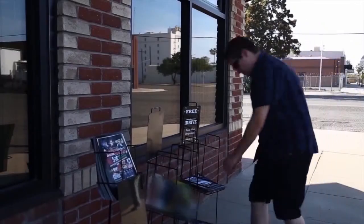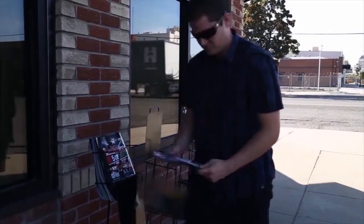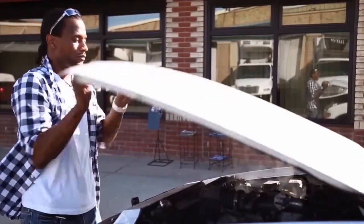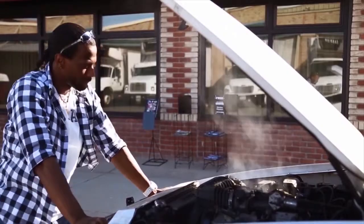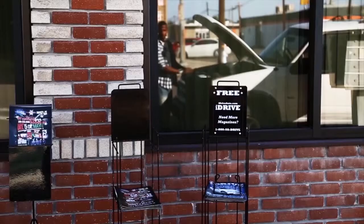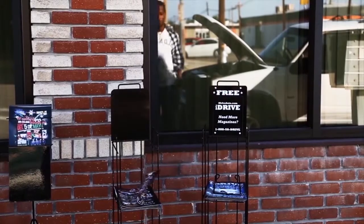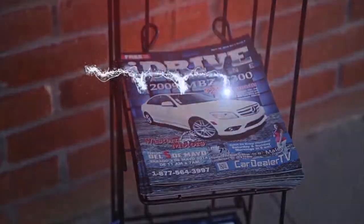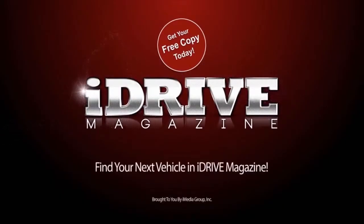Thanks for watching Car Dealer TV. After this short commercial break, we'll show you more amazing deals. Frustrated with the same old problems from your vehicle? Time for an upgrade? Pick up a copy of iDrive Magazine today and find your next vehicle. iDrive Magazine, the number one source for dealers all over the Central Valley.